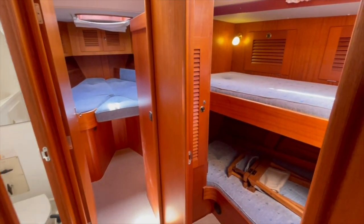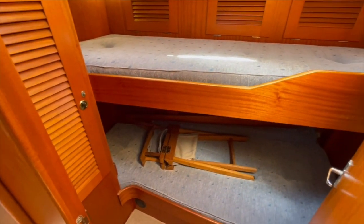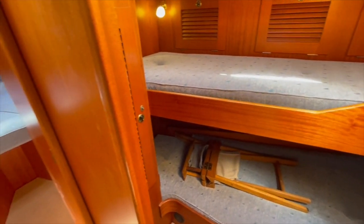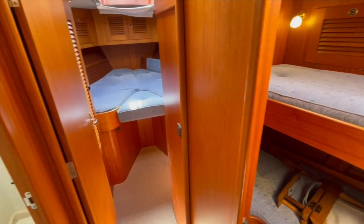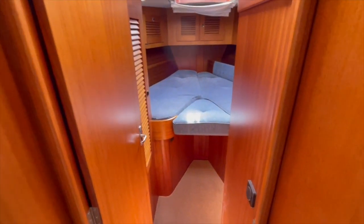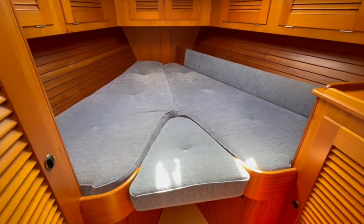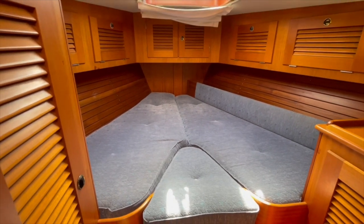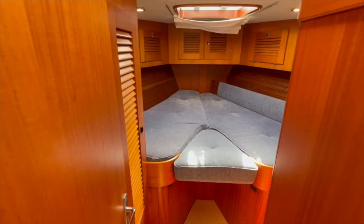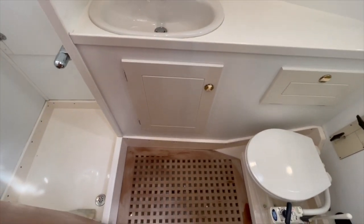We have the twin berths here in the front cabin, and the forward bathroom also has electrical heads.